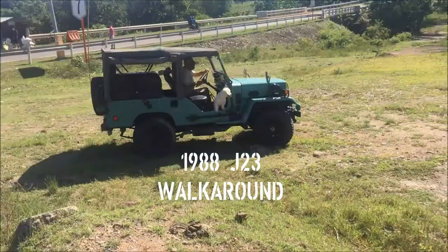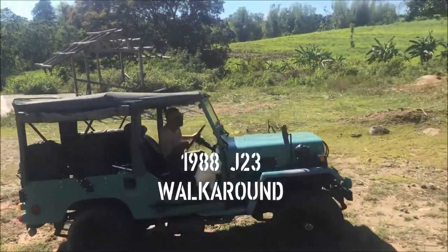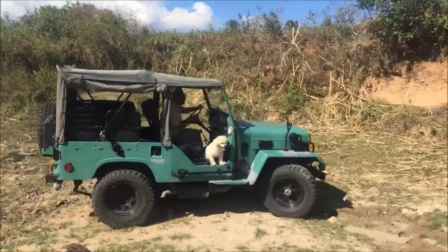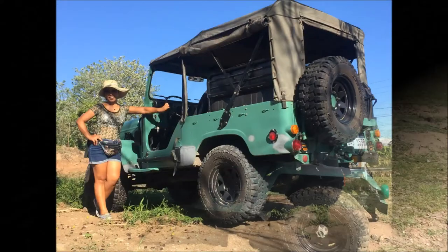This unit was built by Mitsubishi under license from Willy's and delivered to the Japan Ground Self-Defense Force. I'm not sure about the originality of many parts on the jeep, so I will start with what I do know, which is the chassis number.